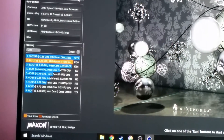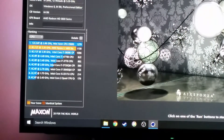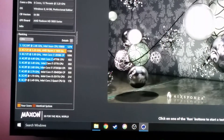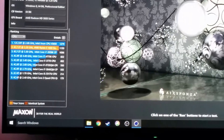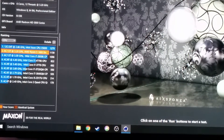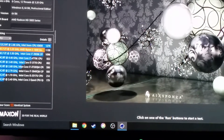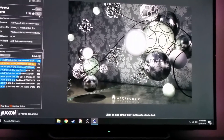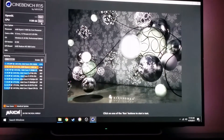The Ryzen 5 comes out at 1130 on the score, and at the very bottom you can see 179 points — that was the Q6600 that I just upgraded from. So that's like six or seven times more power, which is pretty nice. I'm going to run the whole thing again just so we can confirm the test.